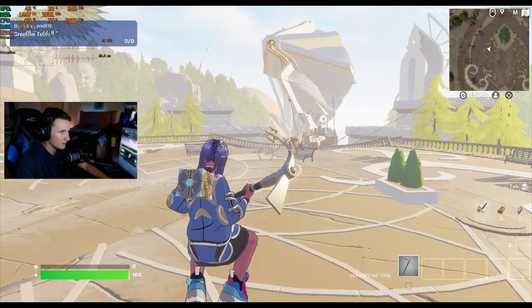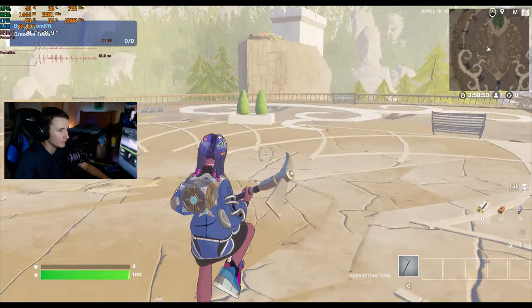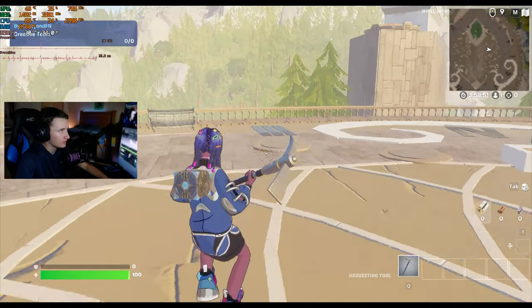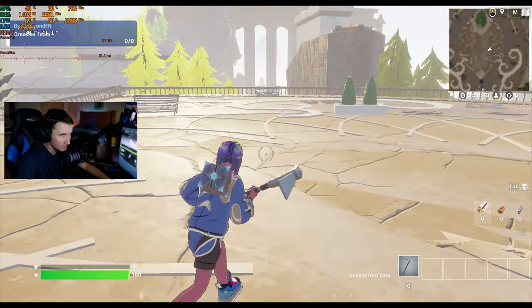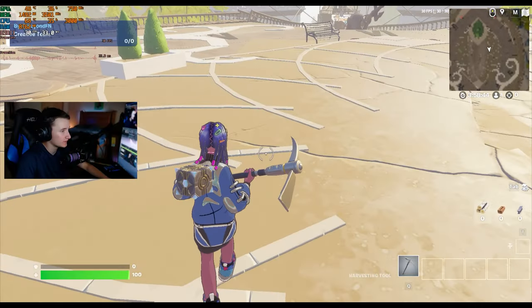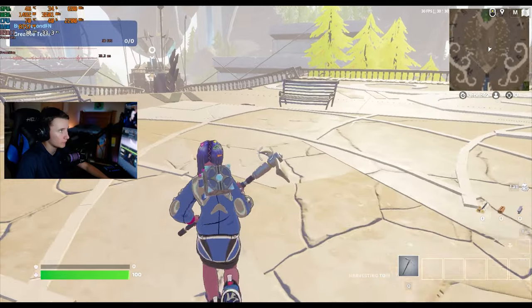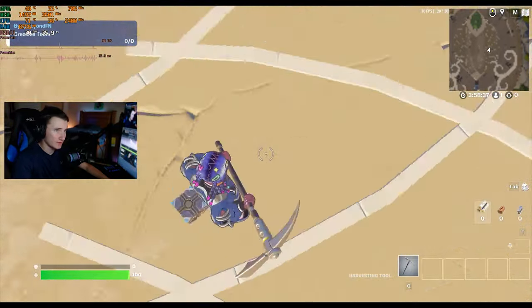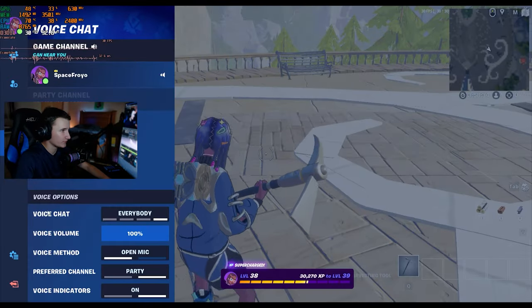So as you can see we're running around in the creative hub. It would be the same if we were playing Team Rumble or Solos — I'm not planning on playing out a full game — but we're running around the creative hub in Fortnite and we're getting 30 FPS, locked at 30. We can tell we could get more FPS because we're not budging from 30, we're not dropping to 29. Even if I do some crazy stuff, the laptop still wants to do more, but it's being held back by something.